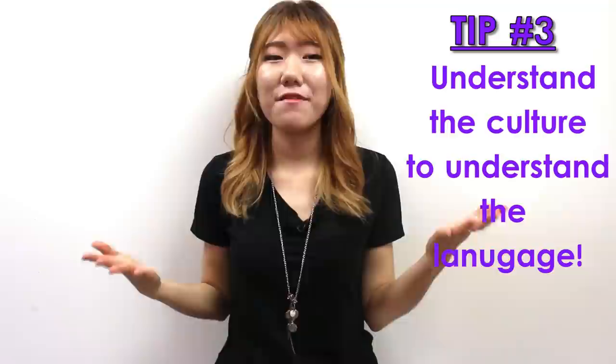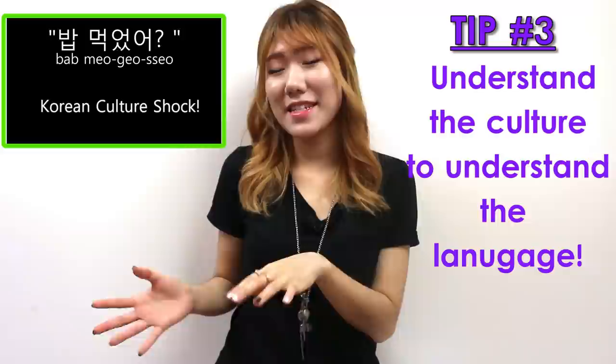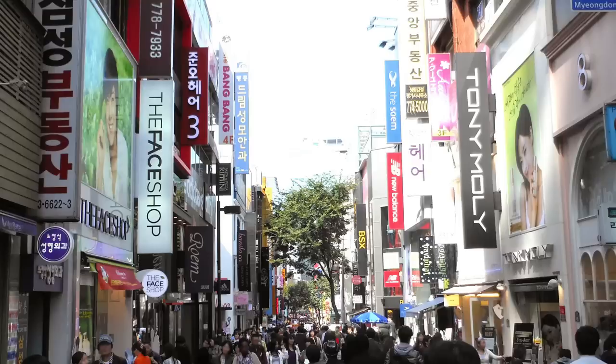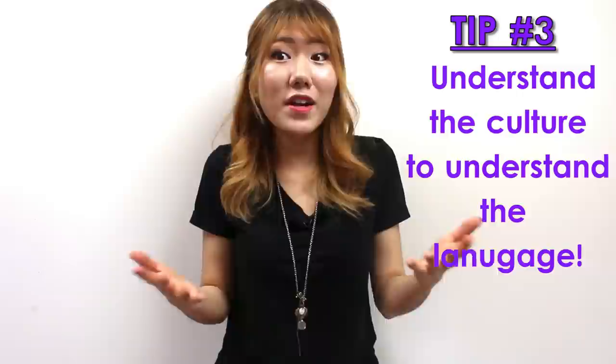For example, remember how I made a video about 밥 먹었어? Which literally means 'did you eat?' But in the cultural aspect, it means 'how are you?' and it is used as a greeting form. If you keep yourself updated with Korea's latest trends, it'll help you come up with many conversation opportunities because you already know about Korean culture.